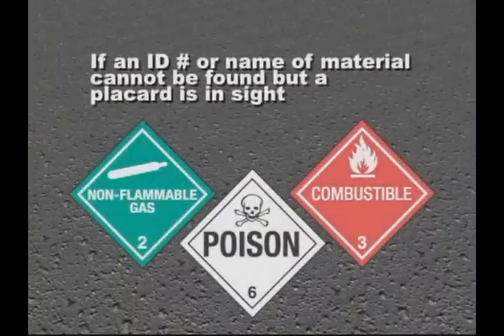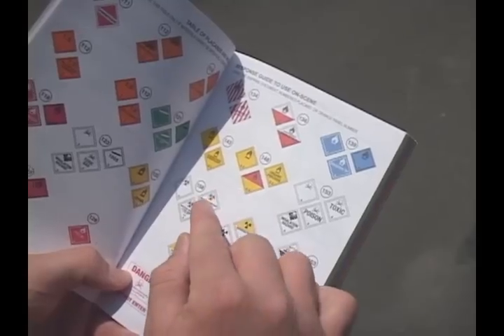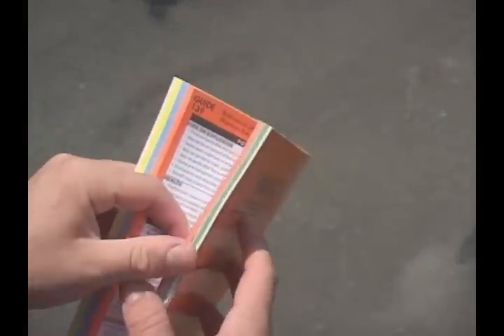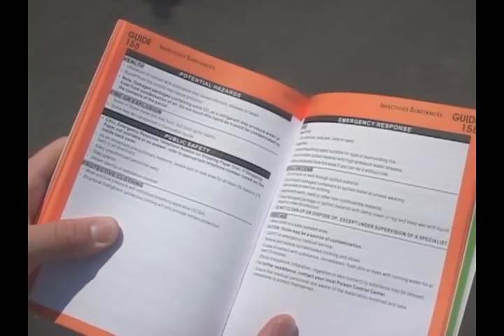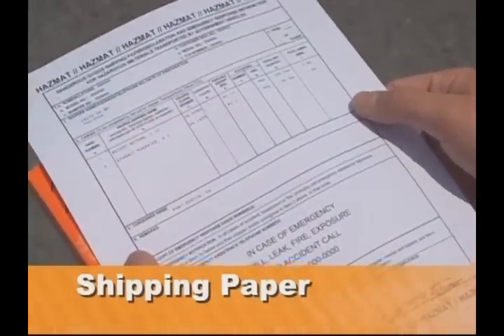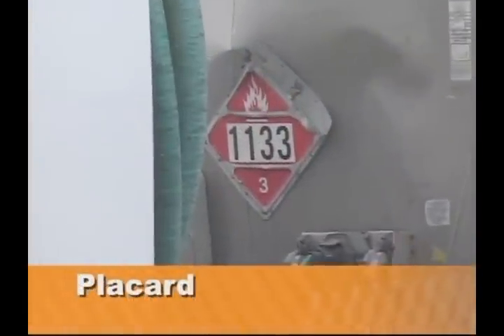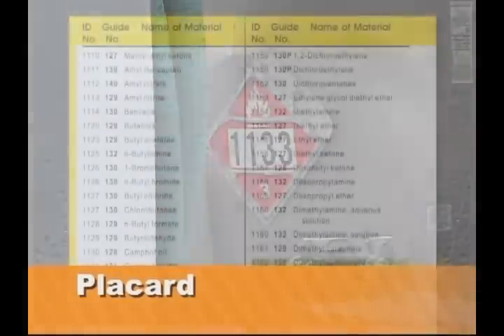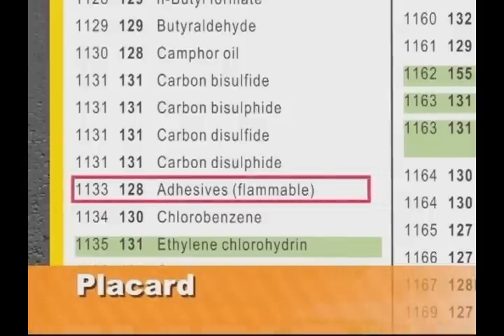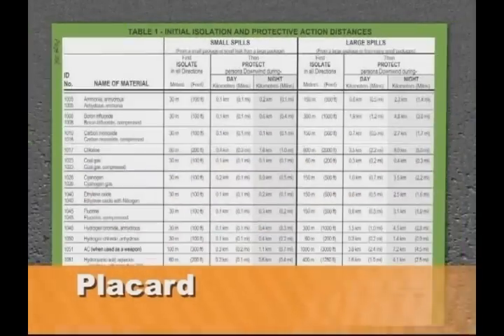If an ID number or name of material cannot be found, but a placard is in sight, find the table of placards in the front white pages, match the placard, and use the orange guide number indicated. Then go to that orange guide and read the response instructions carefully. If you find the shipping paper first, you will locate the name of the product in the appropriate area. The blue pages are alphabetical by product name. Directly beside the name will be your orange guide number. If the placard is visible and you can locate the ID number in the center, then go to the numerical listing in the yellow pages. Reference the appropriate orange guide number that the material has highlighted. The orange guide and the green pages will inform you on protective actions due to the TIH hazard.